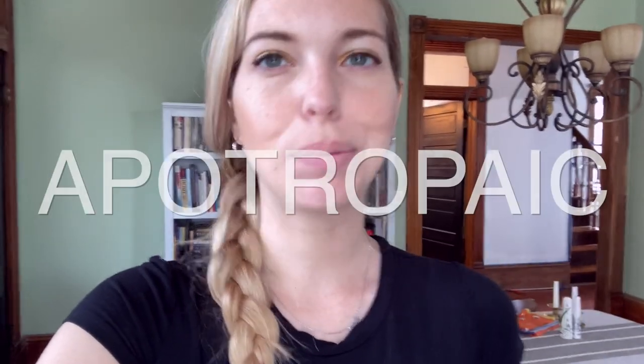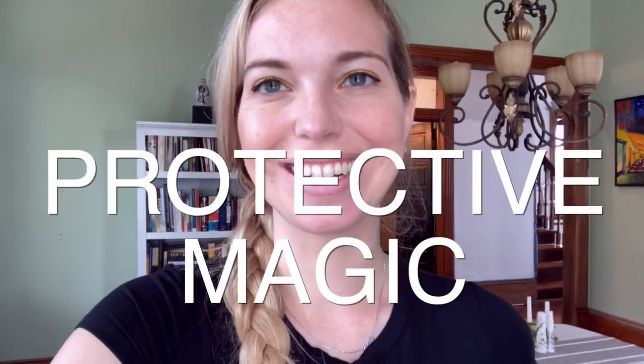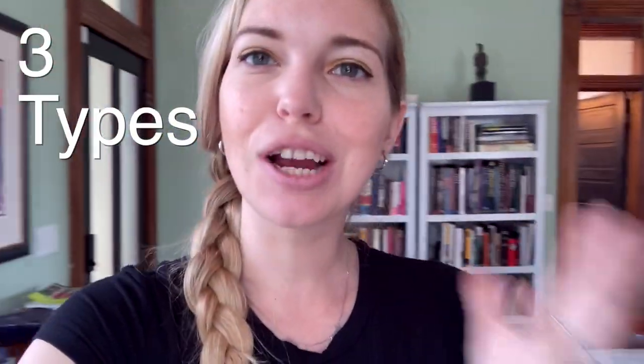Today we're going to look at some examples of historical apotropaic magic, also known as protective magic. This type of magic has been in use for millennia and its purpose has always been to provide safety and deflect any danger. We're going to be discussing three forms of apotropaic magic and then I'm going to share with you how you can incorporate this form of magic into your own practice. So let's jump into it.